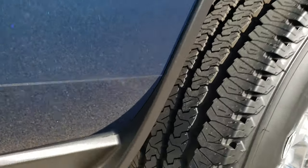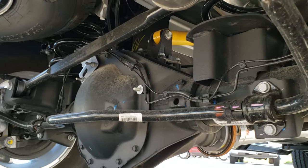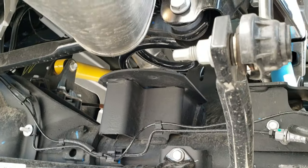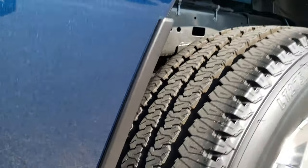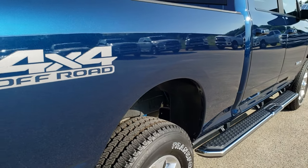One cool thing about these 2500s is the rear springs back here. It gives it a lot smoother ride when the bed's not loaded down.